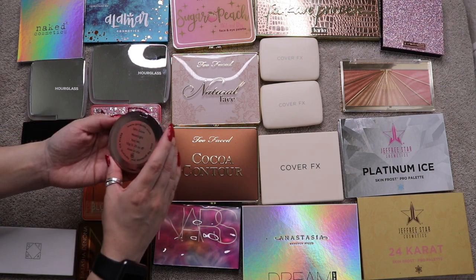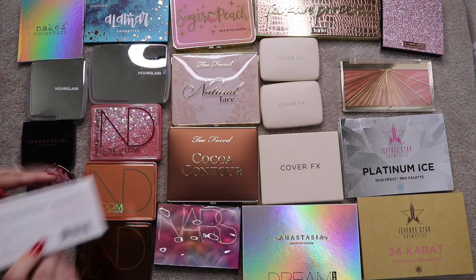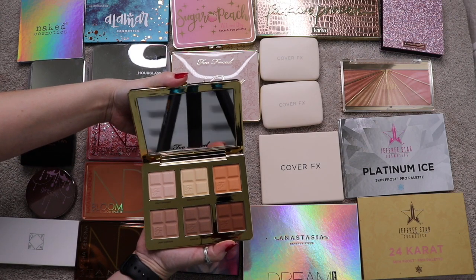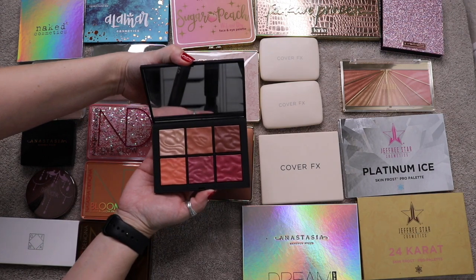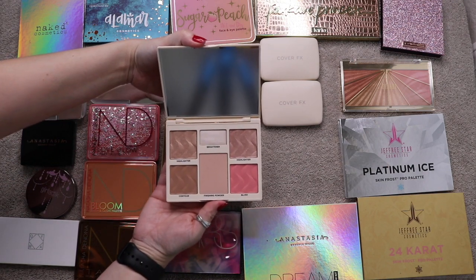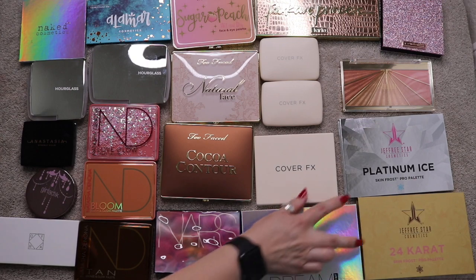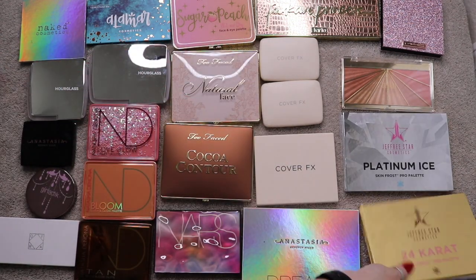Continuing face palettes: a Galactic Skin Glow Duo in Moonlight (currently working on — cream highlighter is gone and working on cream blush), Ofra Nikkie Tutorials Highlighting Trio, Too Faced Cocoa Contour Palette just received in BoxyCharm, NARS Exposed Cheek Palette, Cover FX Perfector Face Palette in Light Medium, ABH Dream Glow Kit, and two Jeffree Star highlighter palettes: Platinum Ice and 24 Karat.